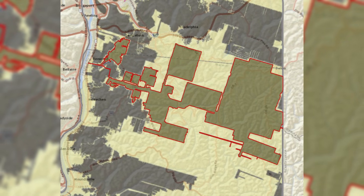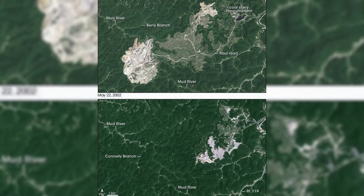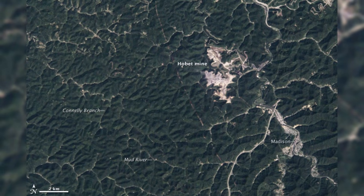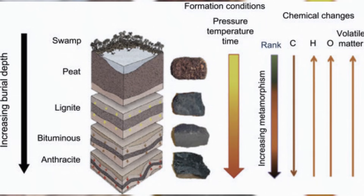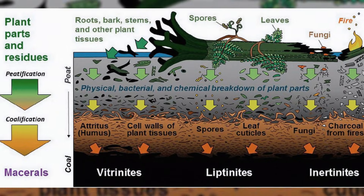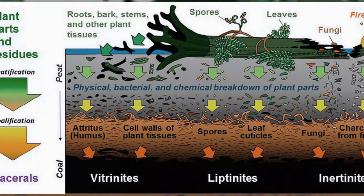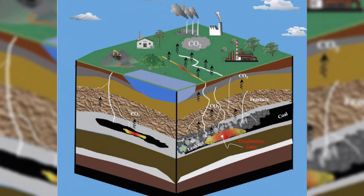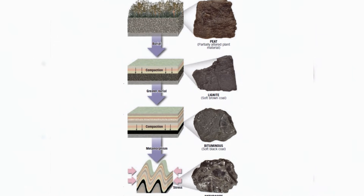It also explains why seams repeat like stacked pancakes. The swamp did not stay the same forever. Sea level rose and fell. Rivers moved. Sometimes the swamp got flooded by mud and sand — that buried the peat fast. Fast burial matters because it seals the peat away from oxygen and scavengers. Then, after a while, the area could turn swampy again and build a new peat layer on top of the older rock. That cycle repeated many times. So you get coal, then shale, then sandstone, then coal again — like the land kept flipping between forest swamp mode and river mud mode.